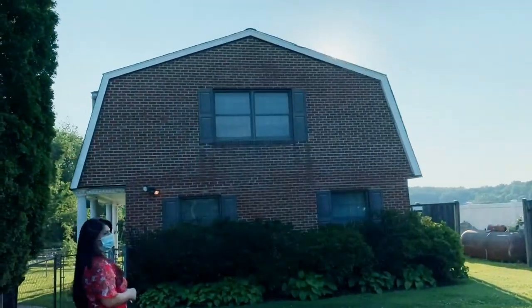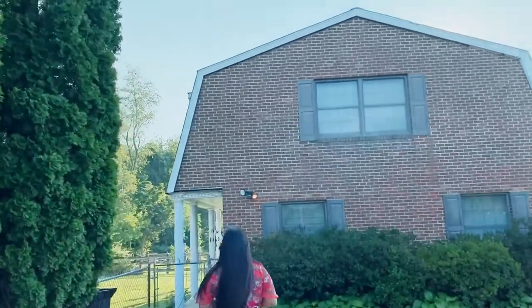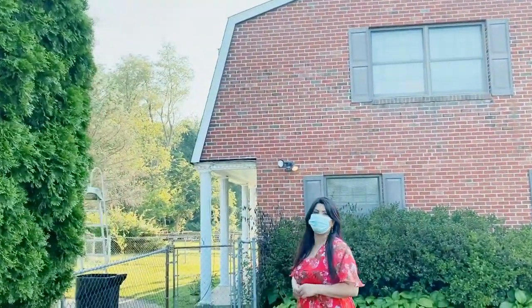So there are eight bedrooms in this property, and they were licensed for 12 beds. It's also being sold with a pool house, which I'll show you next. There's also a pool here, which has been winterized.